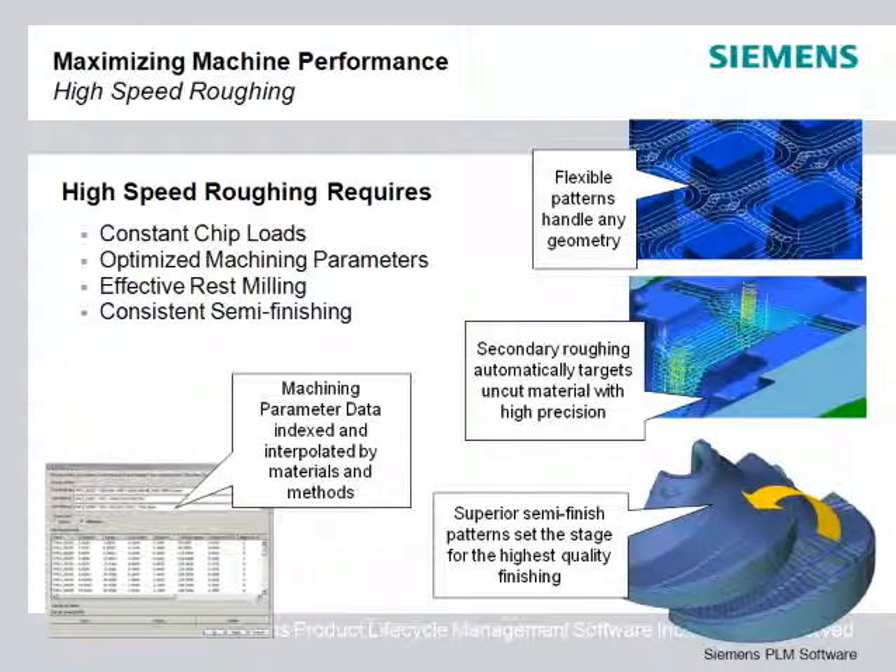High-speed machines are able to produce these results by driving cutting tools at their speed limits. It's very important that cutting loads stay consistent in order to avoid tool damage in these conditions. Getting the maximum speed and performance out of a high-speed machine requires attention to cutting parameters for each tool.